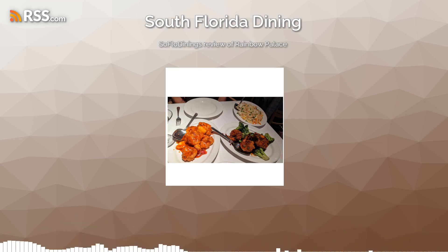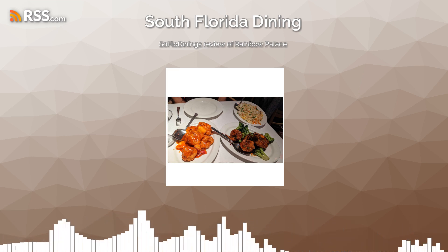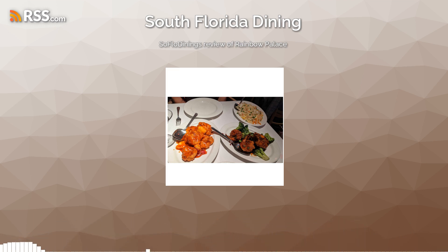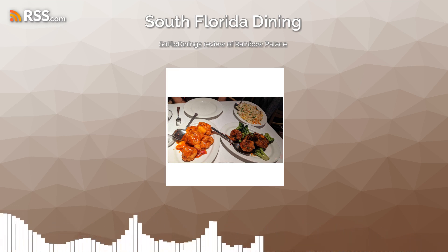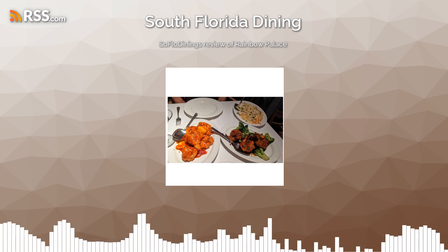Check out our full review. We have a full video vlog review on our YouTube channel of Rainbow Palace, and we also have a full blog of them on SoFloDining.com.